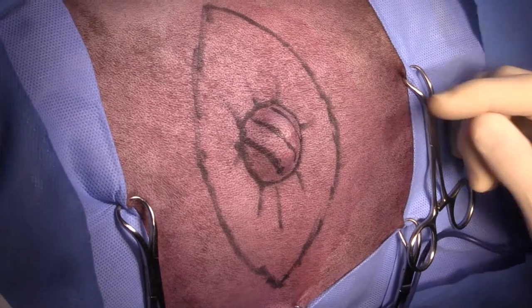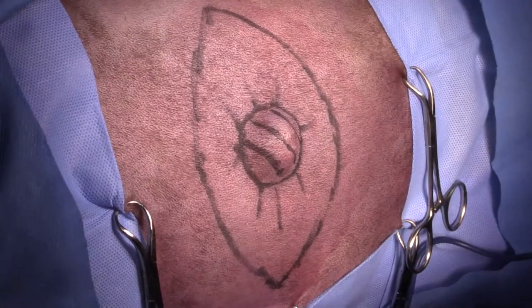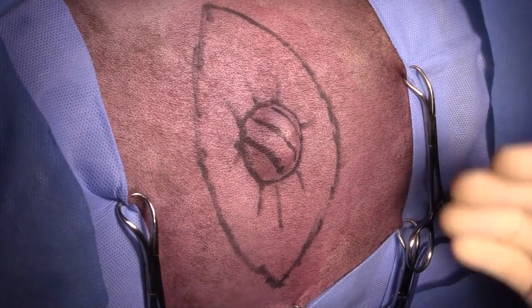This mass was not graded before surgery, so we only know it's a soft tissue sarcoma based on cytology. I don't know whether it's grade one, two, or three, but grossly it looks like a lower to intermediate grade soft tissue sarcoma.